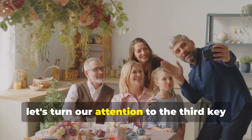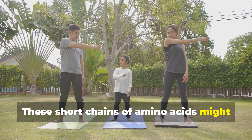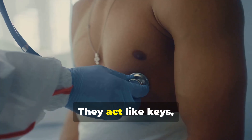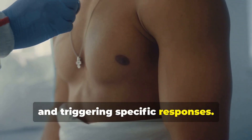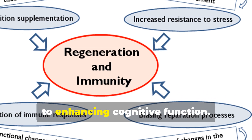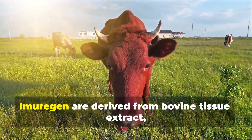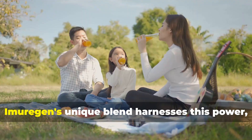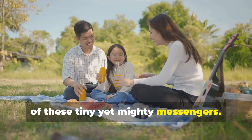The third key ingredient in Imurigan is oligopeptides. These short chains of amino acids play a powerful role in regulating various bodily functions. They act like keys, fitting into specific receptors on cells and triggering specific responses. These responses can range from boosting immune function, to promoting wound healing, to enhancing cognitive function. The 118 oligopeptides in Imurigan are derived from bovine tissue extract, a natural source known for its bioactivity. Imurigan's unique blend harnesses this power, providing your body with a diverse array of these tiny yet mighty messengers.